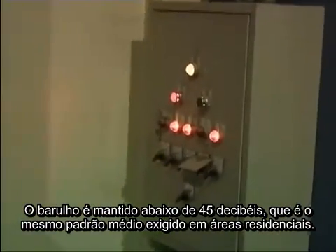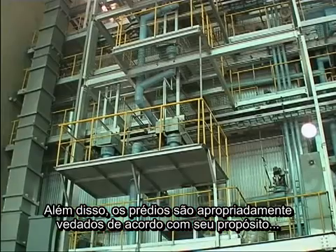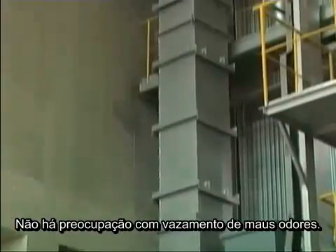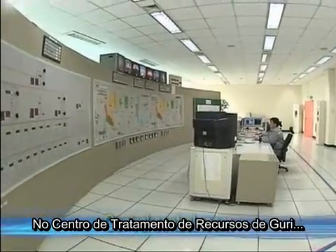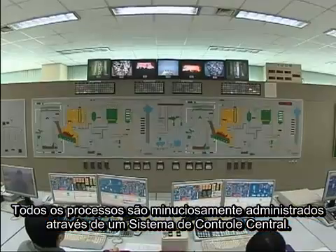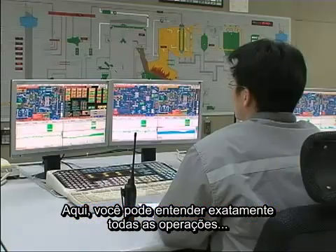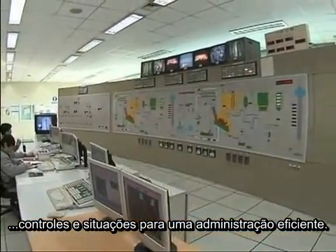The noise standard is about the same as an average residential area. In addition, the buildings are properly sealed according to their purpose, and because the air inside is pulled through ventilators to be incinerated, there is no need to be concerned about the leakage of foul odors. At the Guri Resources Retrieving Facility, all processes are thoroughly managed through a central control system. The entire facility operations are managed in the central control room, where you can understand precisely the complete operations, controls, and working status for effective management.